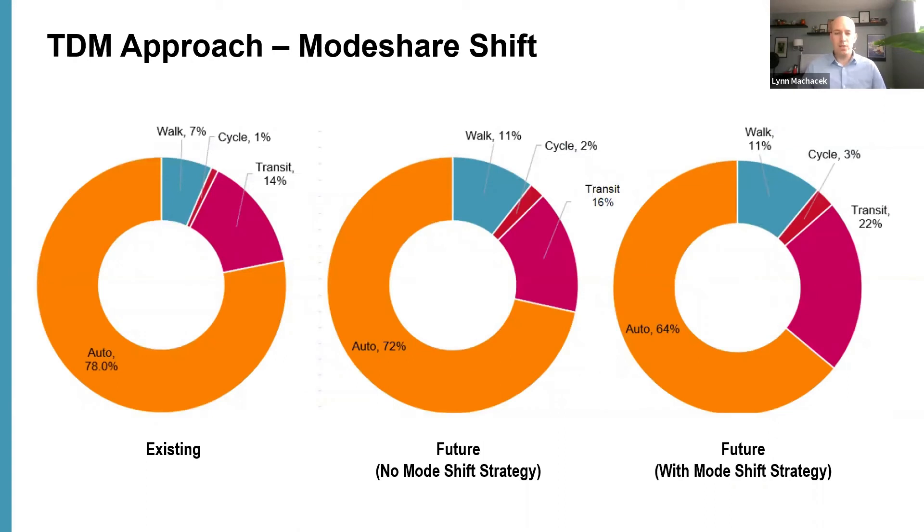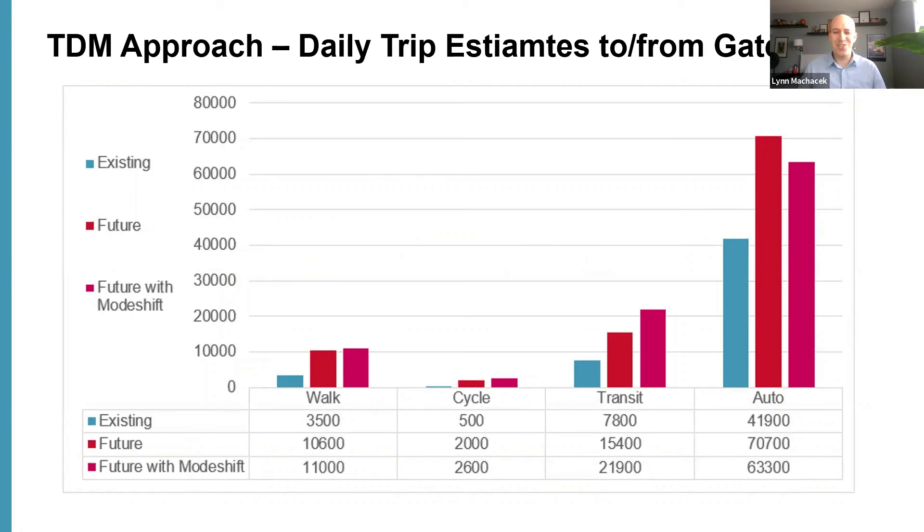Today there's a 78% auto mode share in the Gateway. In the future baseline scenario we predict that would go down to 72%, and with our mode shift strategy we predict it would go down to 64%, with transit, walking, and cycling increasing respectively. Looking at absolute trip numbers, auto trips will still increase even with the TDM mode shift scenario — just to a lesser extent — with transit, cycling, and walking making up the difference. This difference between the business-as-usual future and the TDM future enables us to postpone and reduce the extent of vehicle improvements, ultimately saving money for the project, city, and province.